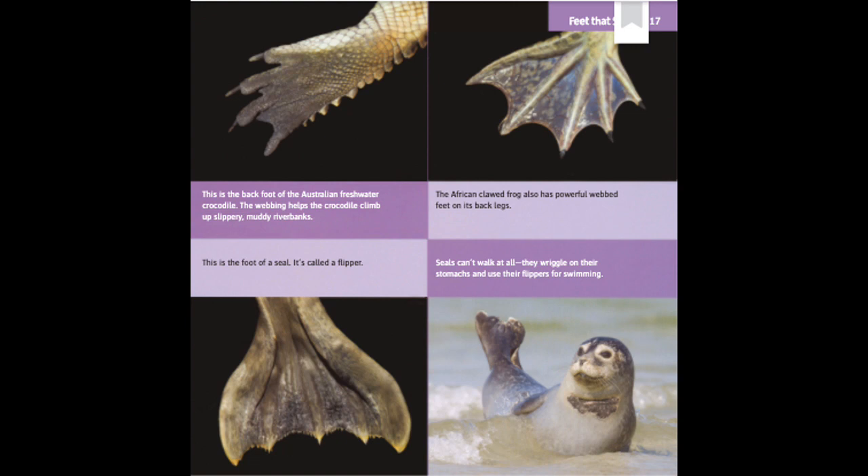Feet That Swim. This is the back foot of an Australian freshwater crocodile. The webbing helps the crocodile climb up slippery, muddy riverbanks. The African clawed frog also has powerful webbed feet on its back legs. This is the foot of a seal — it's called a flipper. Seals can't walk at all; they wriggle on their stomachs and use their flippers for swimming.